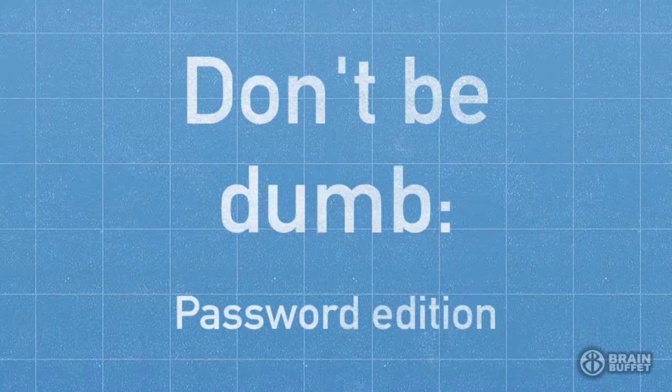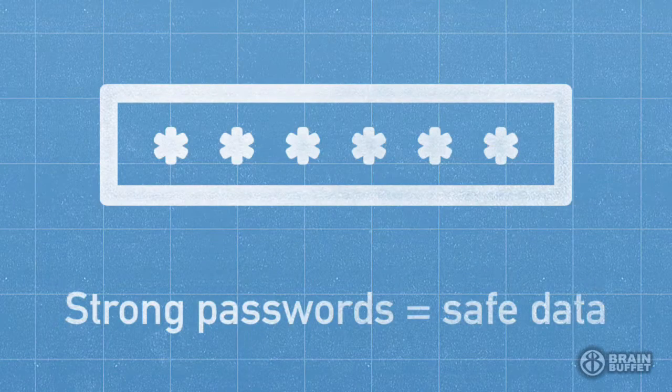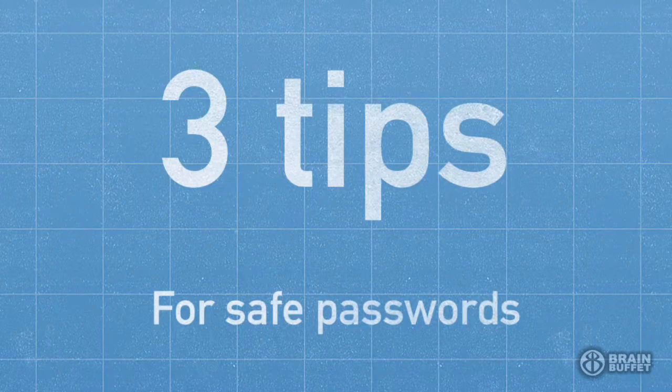Welcome to Don't Be Dumb, the password edition. Keeping your online accounts safe and secure from hackers and intruders is really critical. Having a strong password system in place will really help keep your data and information safe. I'm going to give you three quick tips on how to create a safe password.